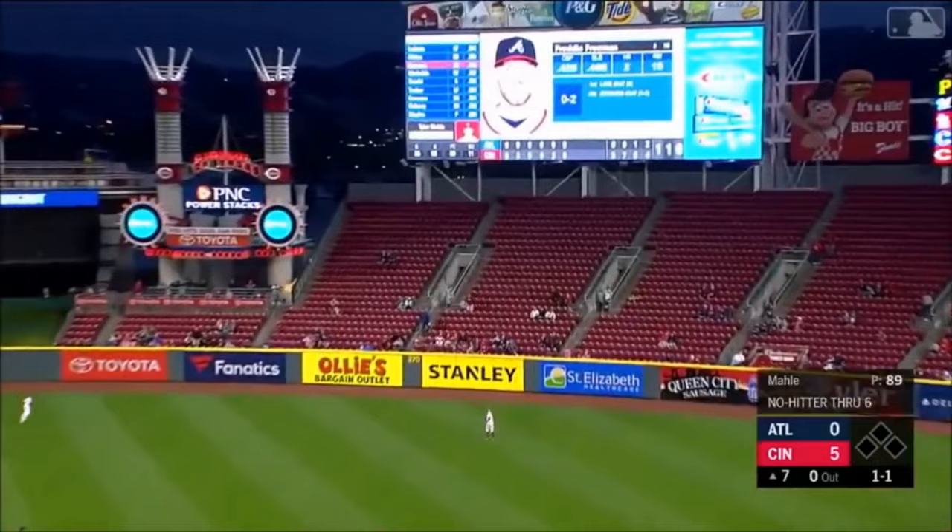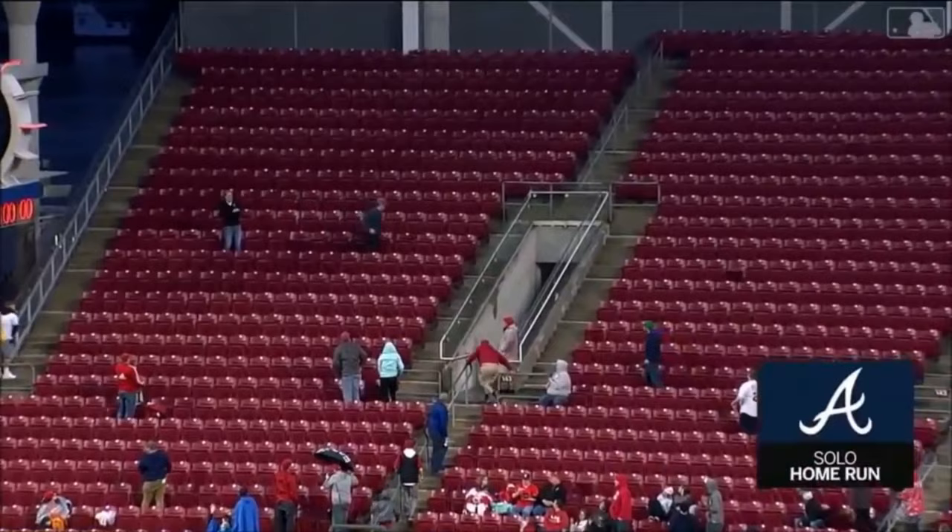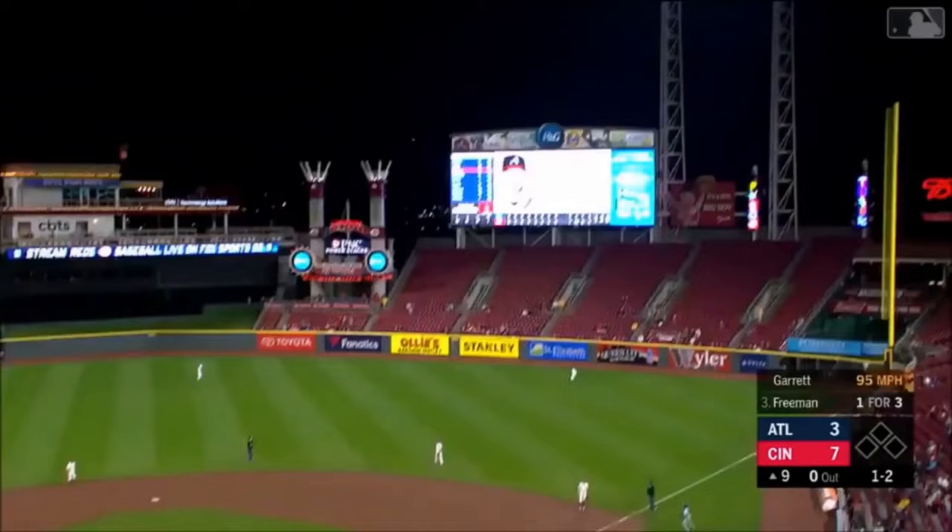High fly ball, belted deep right field. There goes the no-hitter. There goes the shutout. And there goes the baseball.